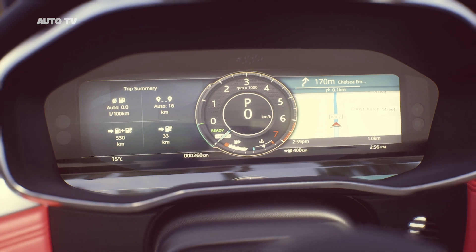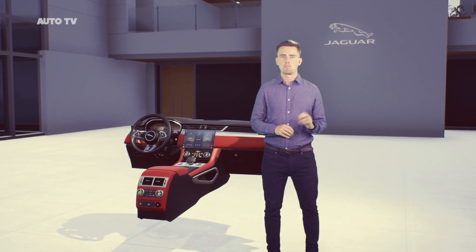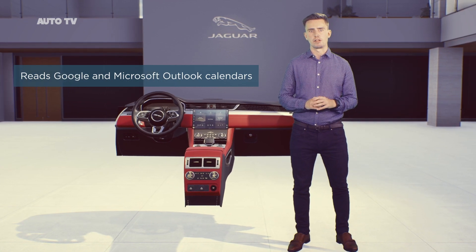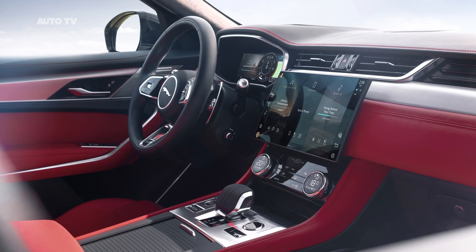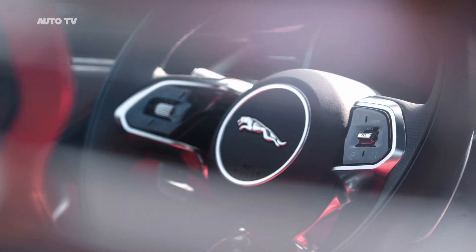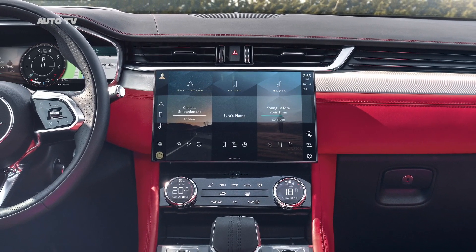It displays a traffic summary and ETA for your most likely destination without you having to set one. When you're travelling for work, Pivi Pro can support you to work from the car — it can read your Google and Microsoft Outlook calendar to show your work diary or connect you to conference calls, hands-free of course. Pivi Pro also learns your personal preferences over time: it will automatically activate the heated and cooled seats, heated steering wheel, or suggest your favourite media sources based on what you usually select. Everything is designed to be smart and non-intrusive.